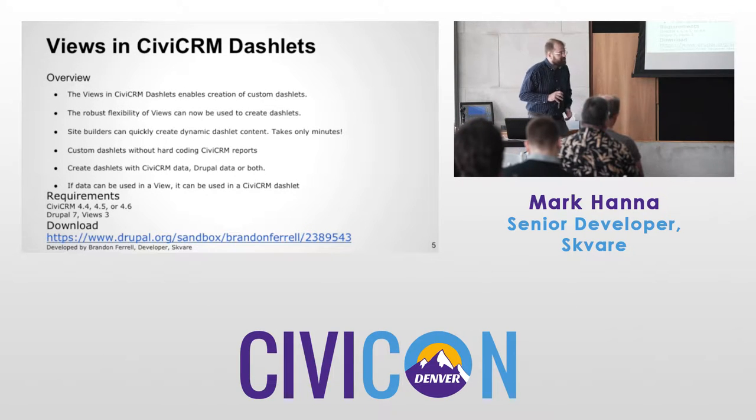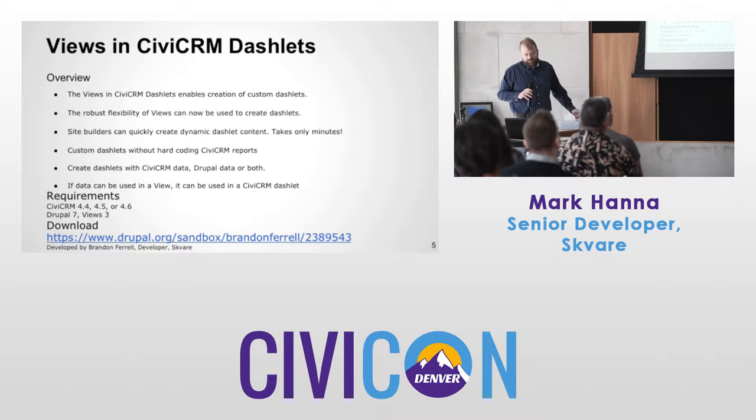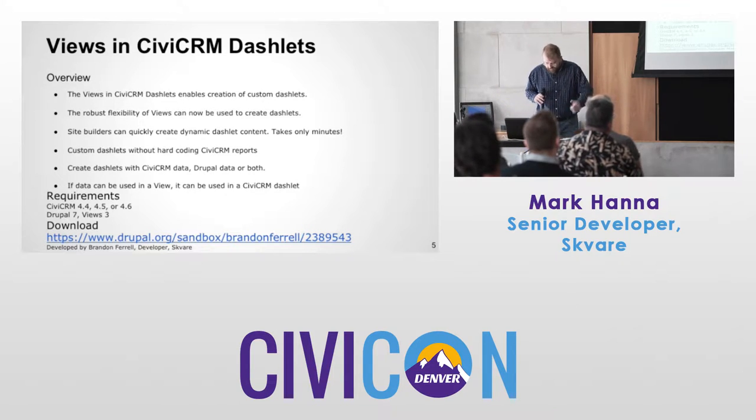I want to go from the specific to the general, and start off with Views and CiviCRM Dashlets. This enables creation of custom dashlets using a view. The flexibility of views can now be used to create dashlets — you don't need to know how to code PHP. The site builder can go in, make a view, and push it to a dashlet — making dashlets in five minutes.